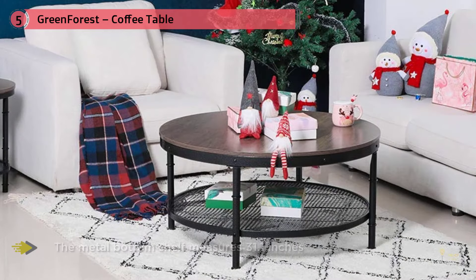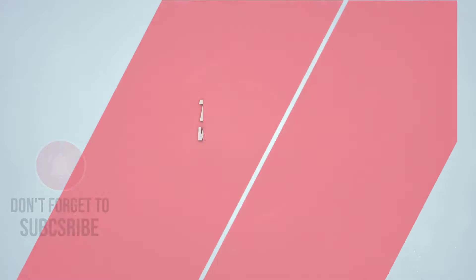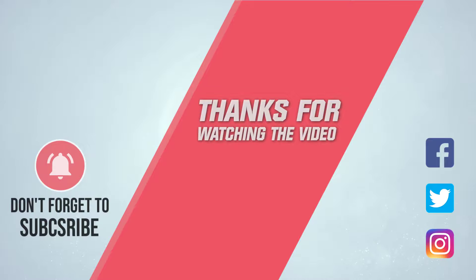The coffee table's material is eco-friendly P2 particle board – waterproof and wear resistant, durable to last a long time. The thick metal frame makes it sturdy enough to hold up to 350 lbs. For more details, click the link in the description. Thanks for watching the video.